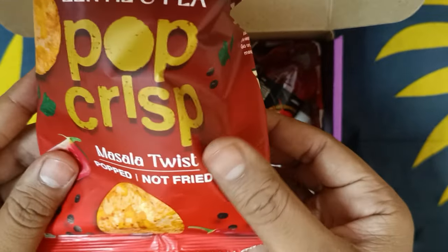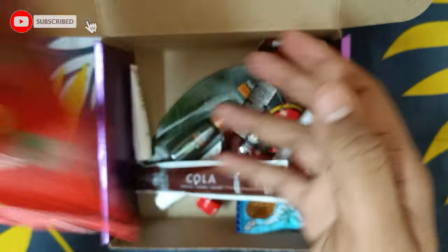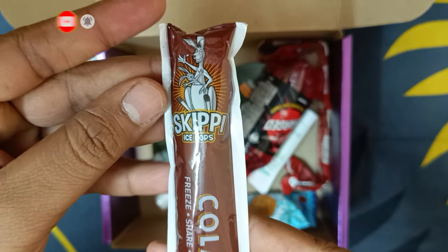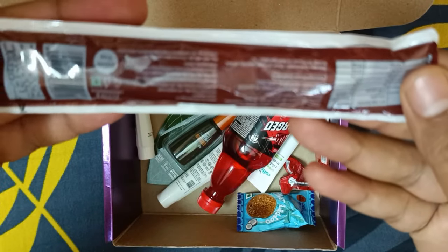Now let's see what's inside — there are a lot of snacks here. I have seen Pop Crisp and some chips as well. The popular snacks here have got a lot of information on them. Next, I got Skippy — I like Skippy, and I think every person likes Skippy. This is a really good one.